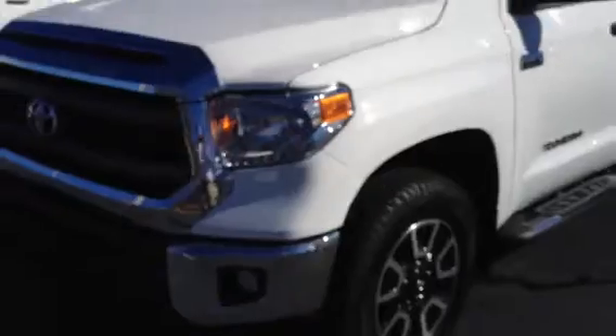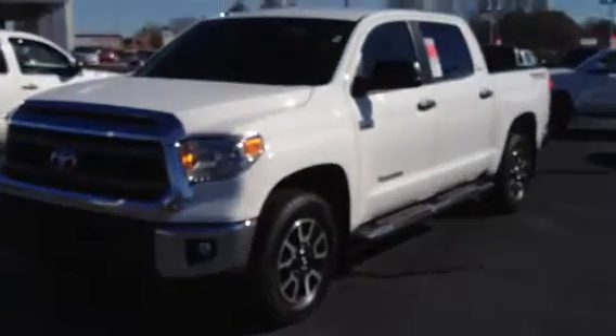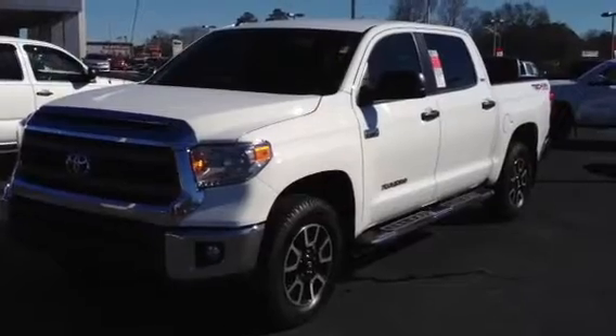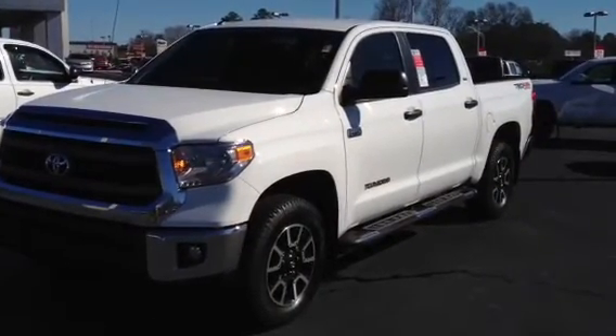I want to invite you to come up, look at it, check it out, and test drive it. These are awesome trucks. Ben, I appreciate you. Please call me at 1-800-226-2963. This is Ronnie Barnes with LaGrange Toyota in LaGrange, Georgia. Look forward to hearing from you. Thank you.